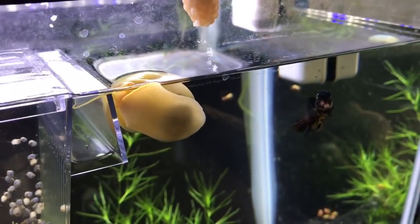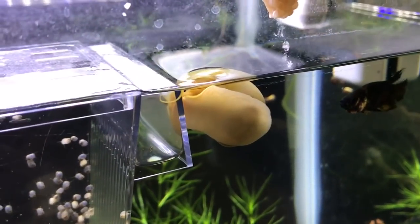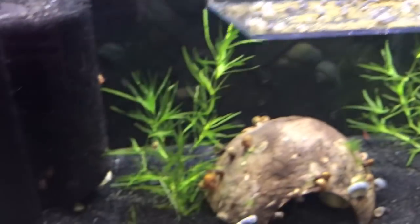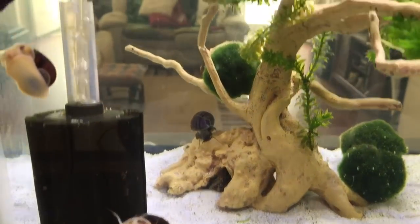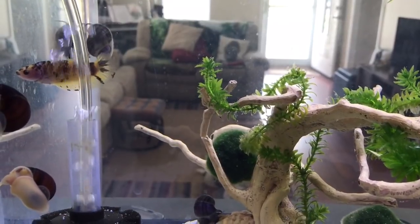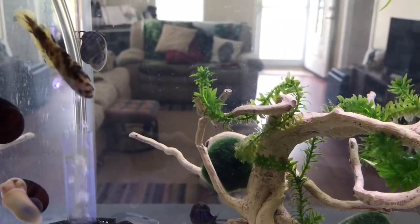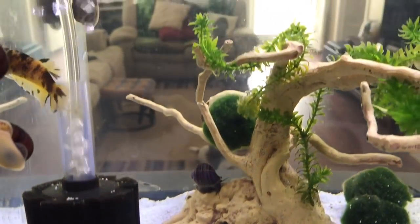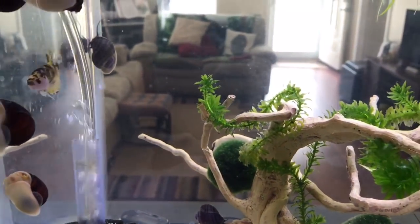I do think that most betta fish will accept them, especially if you do a careful introduction. Sometimes if you just drop them straight into a tank, they may not accept them and they are going to go after them. With Jasmine here, because she is quite an aggressive female betta fish, we chose a different approach.